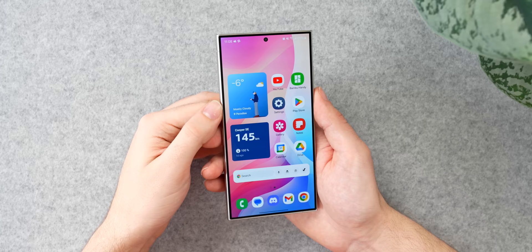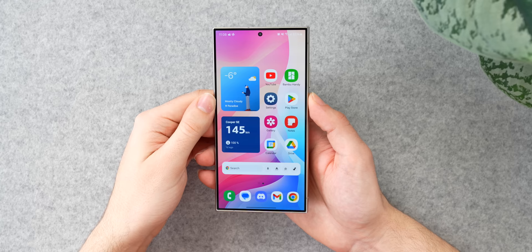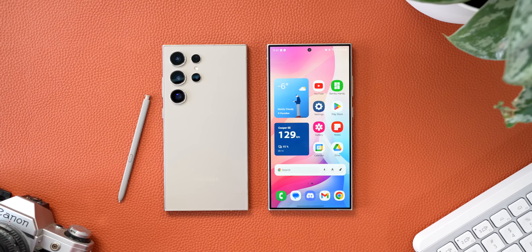Those squared off bezels look nice, and that's the moment that I really started to love this phone. To get some of the nerd specs out of the way, this is a 1440p AMOLED display that runs at 120 hertz.